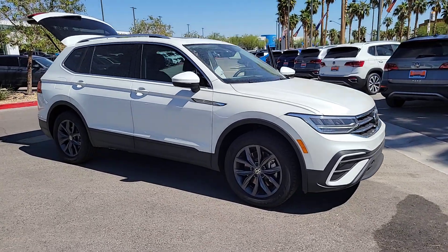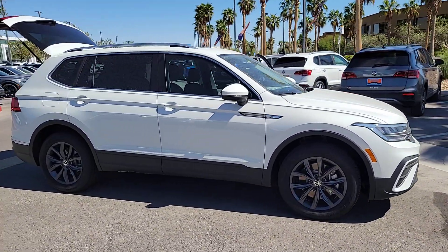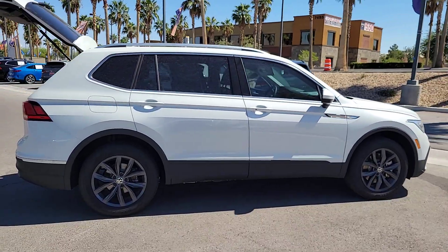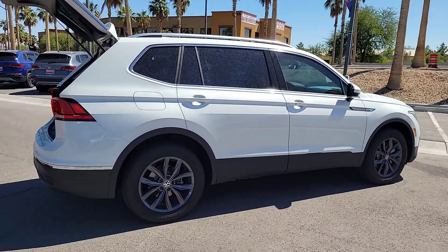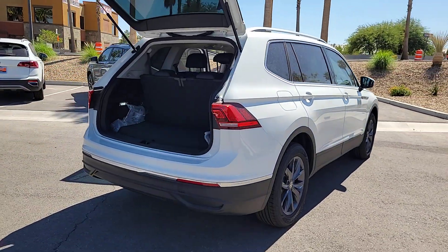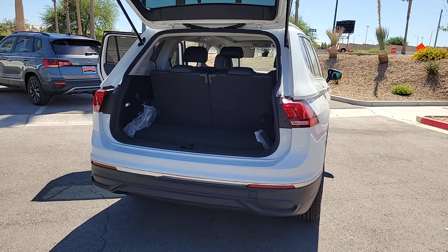You just found the 2023 Volkswagen Tiguan. Take a closer look at this Volkswagen Tiguan — the fuel-efficient compact SUV with standout flexibility. Available features like third-row seating and all-wheel drive let you enjoy even more of this crossover's capability.